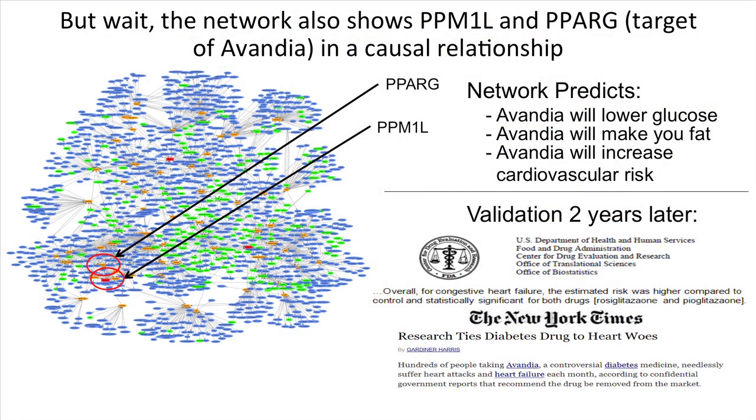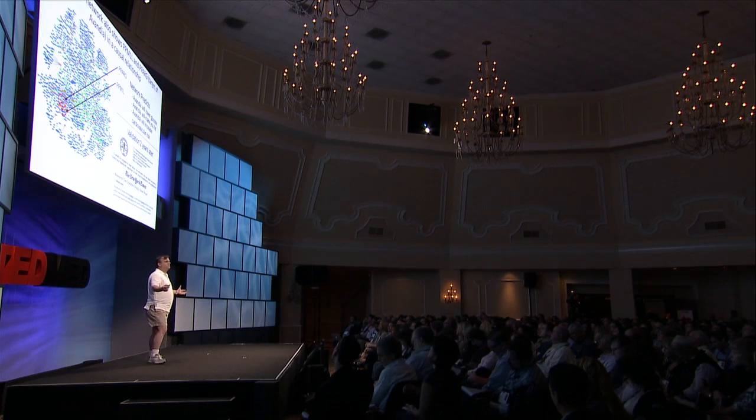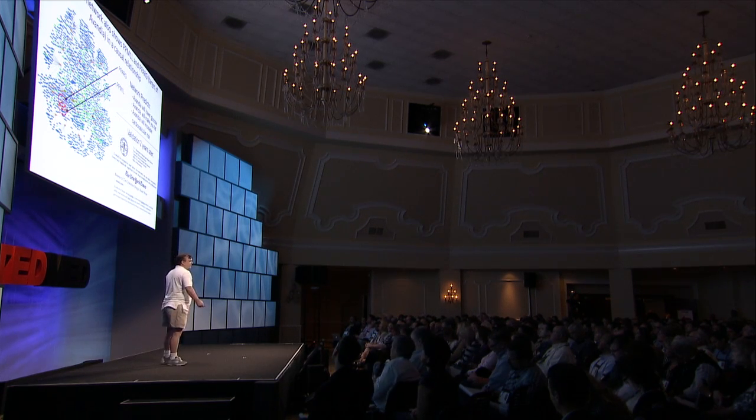PPM1L is next to PPAR gamma, and that part of the network is showing these bad effects if you target it. This is something we knew two years before all the information came out from the FDA and from clinical studies showing the marketed version of rosiglitazone, Avandia, increasing cardiovascular risk. This was information we could discern from the modeling without having to spend hundreds of millions or a billion dollars to reach that conclusion. So again, this more holistic representation of information can get us to a better level of understanding.